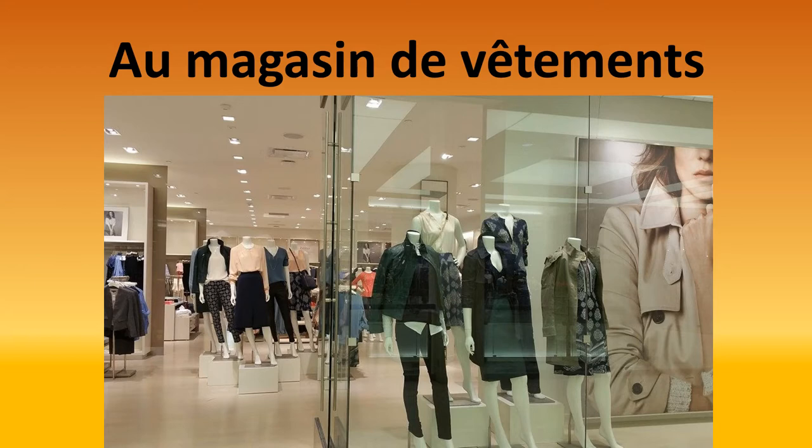So: au magasin de vêtements. Ma-ga-sin. I just want to note that 'au' in French gives you the sound 'oh.' Au magasin. And an 's' between two vowels gives you a 'z' sound — hence the liaison in 'au magasin.'